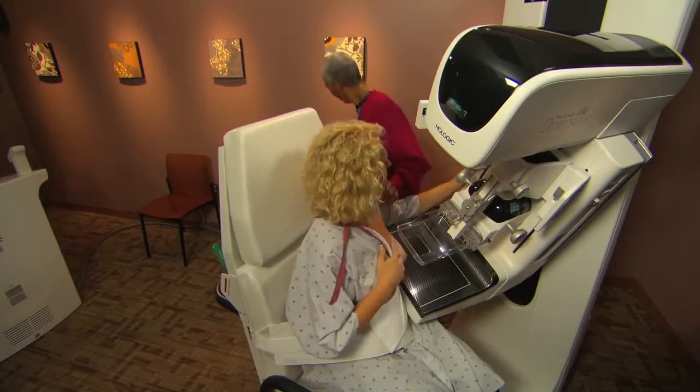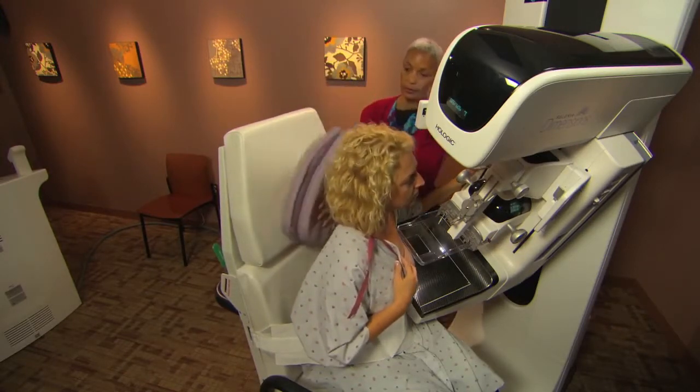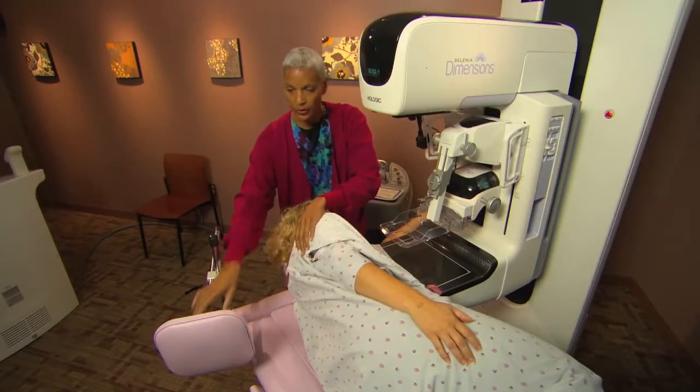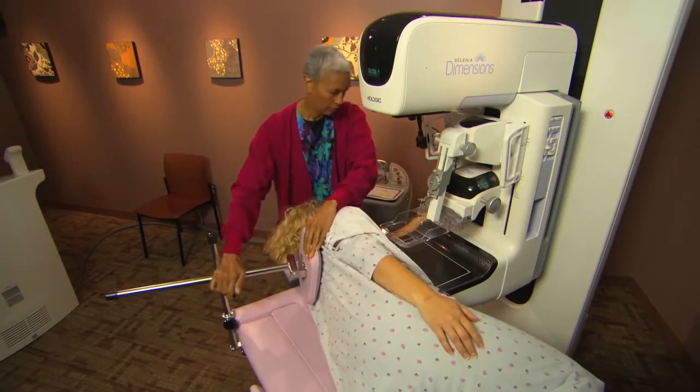Depending on the lesion location and your preferred angle of approach, patients can either sit upright or recline in the decubitus position. Hologic provides support equipment for both.